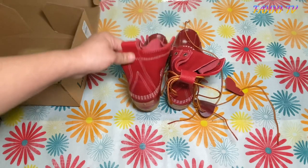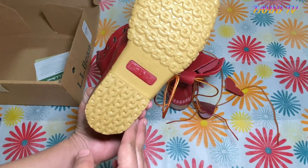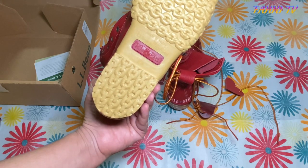Once again guys, bean boots — I hope you like them. They are already sold out on the website, so I don't know if they're available somewhere else, but I purchased directly from the LL Bean website.